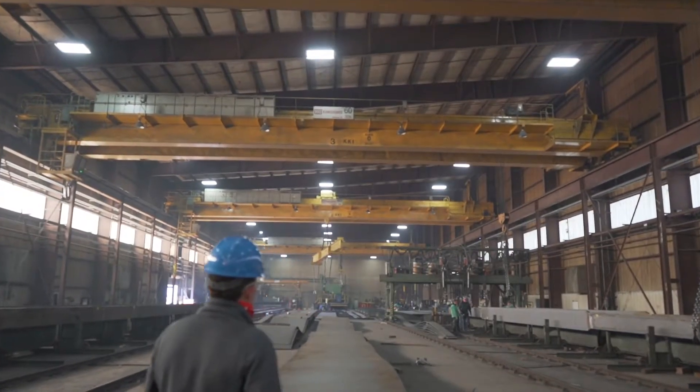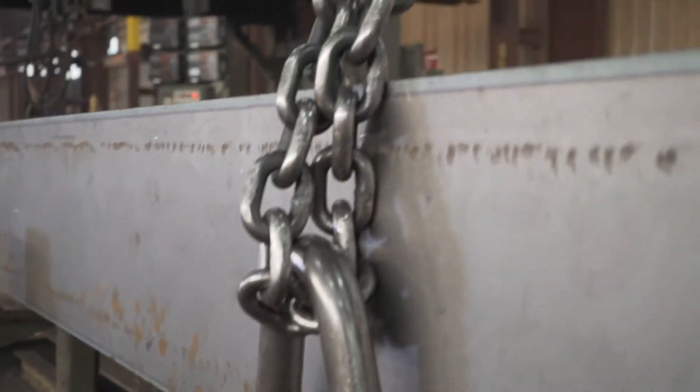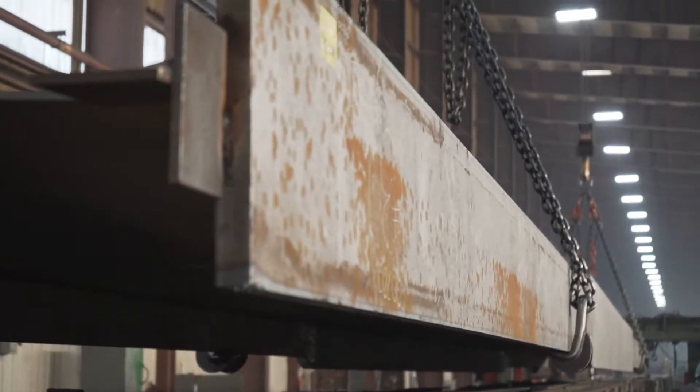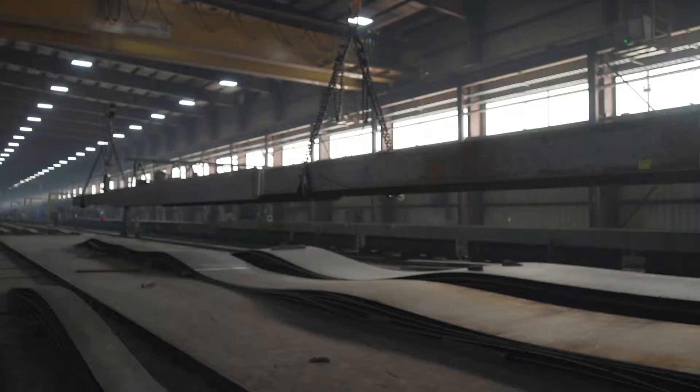Running second shift, I get a good opportunity to get some younger guys under me and kind of give them the experience they need to be able to move on and further their careers in fabrication. What's unique about working at Stup, I think, is just what we do. People who work here are willing to jump on whatever task is asked of them and they do it with a great amount of skill.